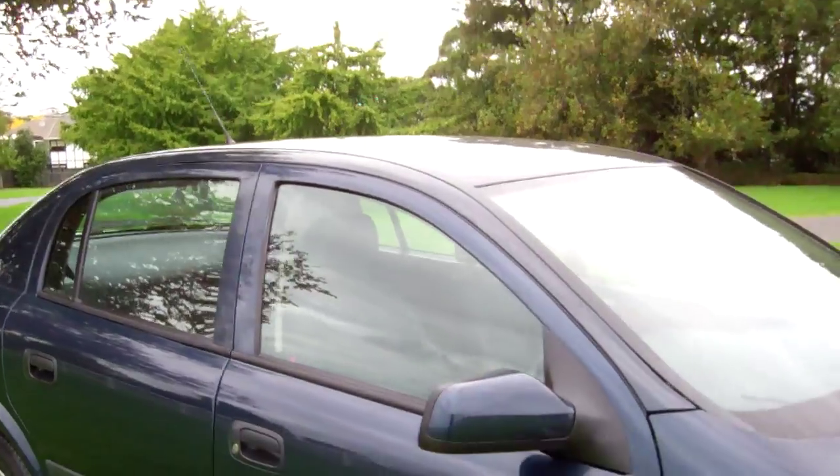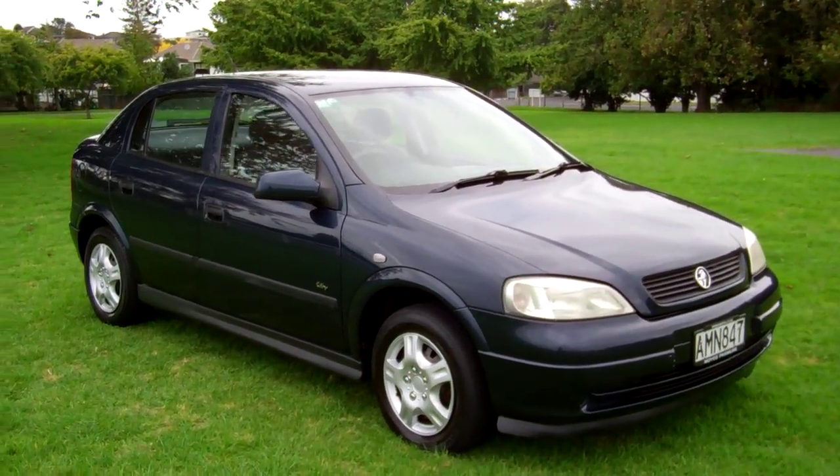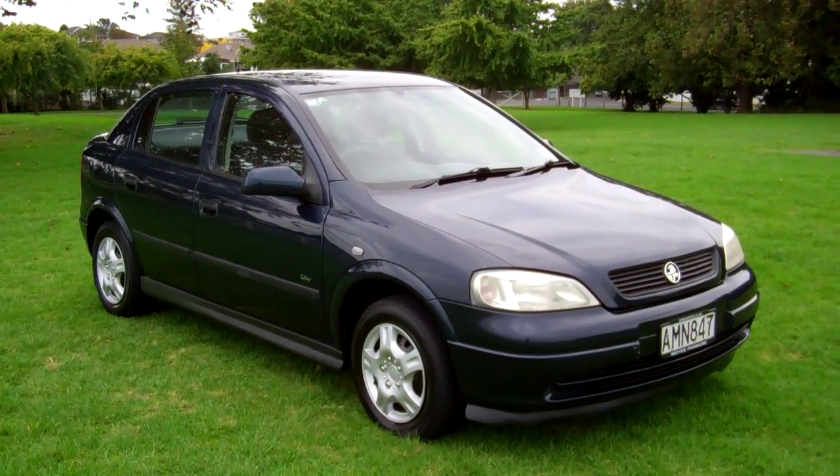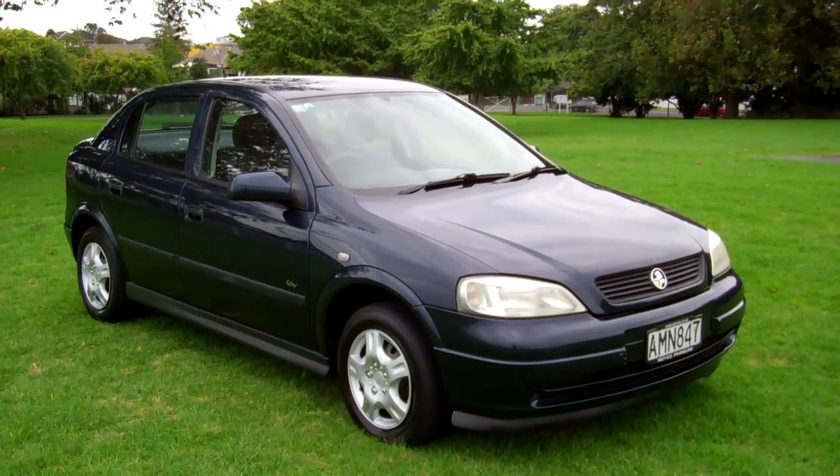New Zealand new 2002 Holden Astra City. The vehicle drove really well on the test drive up here. I hope that gives everyone an insight with our virtual tour. This is Dan from Cash for Cars. Good luck, happy bidding.